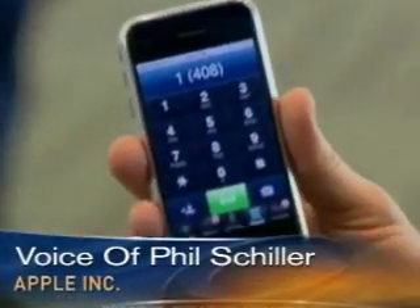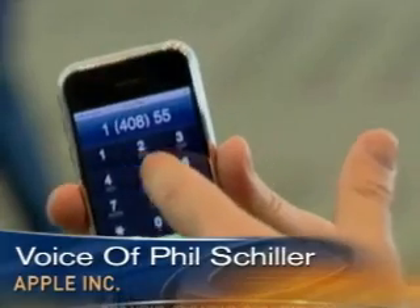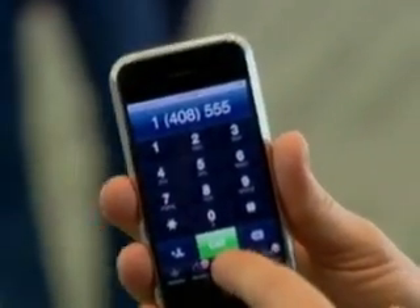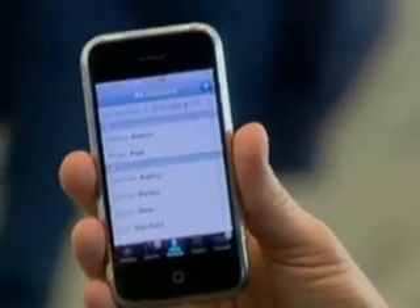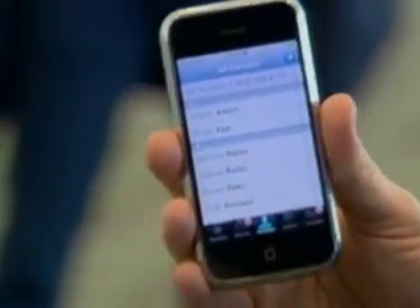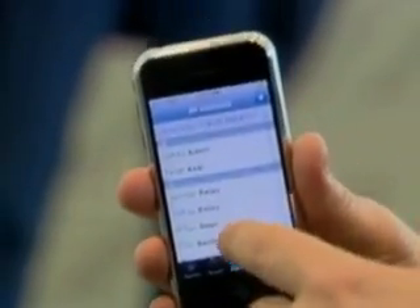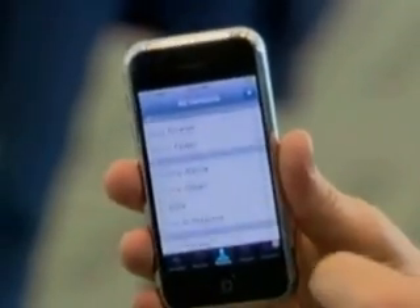Apple executive Phil Schiller showed me how it works. First of all, you can just start dialing any number you want with a simple touchscreen pad, very easy to do. But more importantly, it syncs with your computer all of your contacts. So everyone you know is in here with all their numbers, and you can simply scroll through them and find them. You can just flick up and down the list with your finger and find whoever you want to talk to.